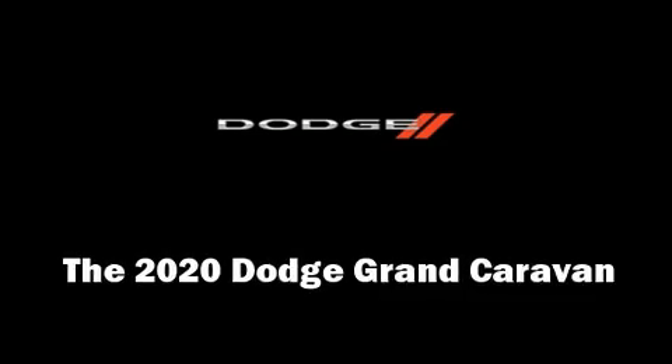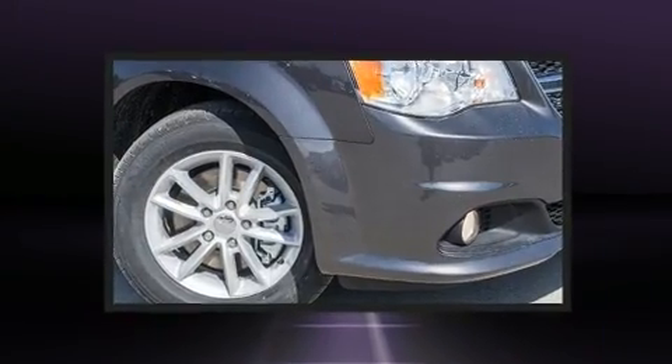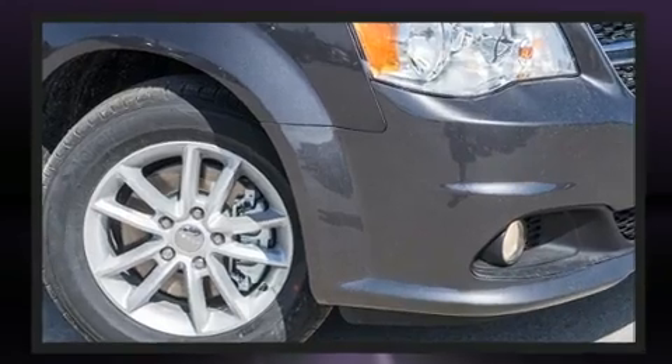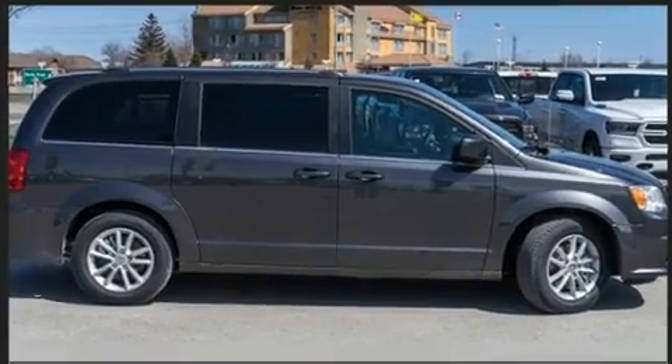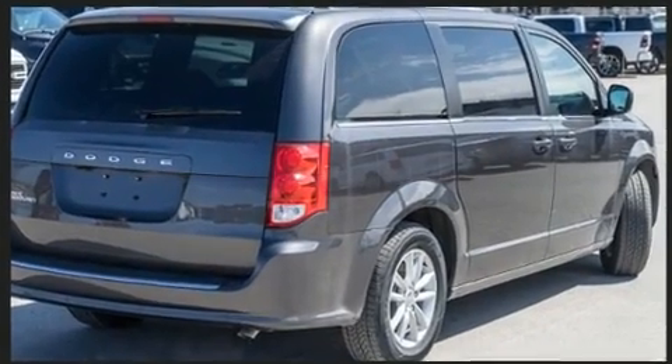Treat yourself to a test drive in the 2020 Dodge Grand Caravan. This seven-passenger van will allow you to take command of the road with confidence. Under the hood, you'll find a six-cylinder engine with more than 270 horsepower, providing a smooth and predictable driving experience.